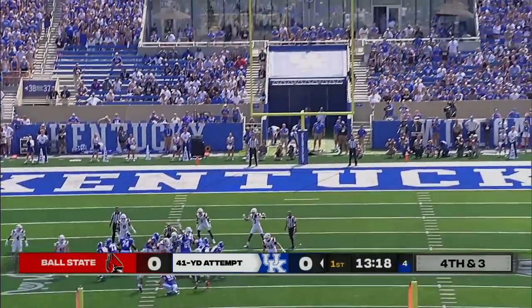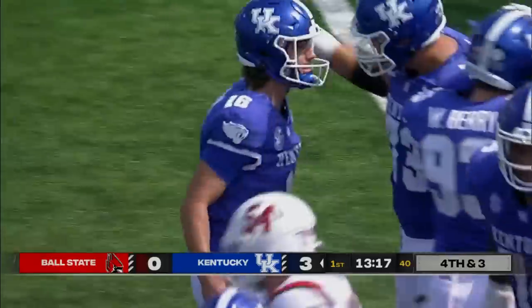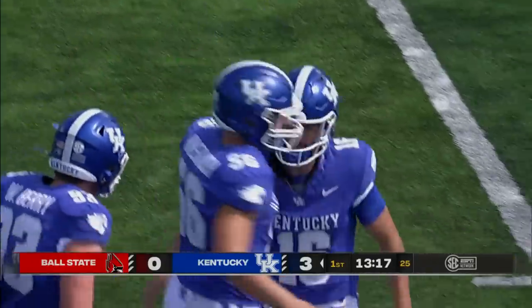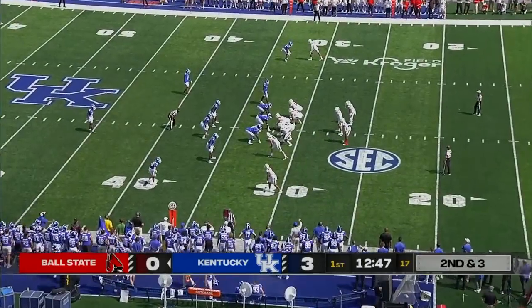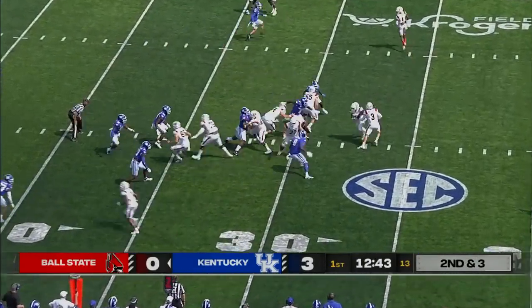Good clean snap, kick is on the way, clean through the uprights. Yes, execution. That is a win for the Cats. This school hadn't done three straight bowl games — we fell a little bit shy. They lost their last three games of the regular season.